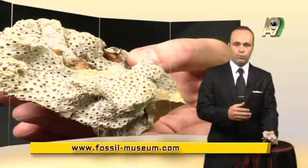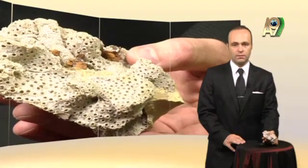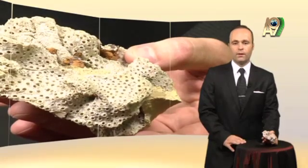The fact that this life form also existed 150 million years ago shows us that it has never changed, has never been restored, and has never turned into any other living species.